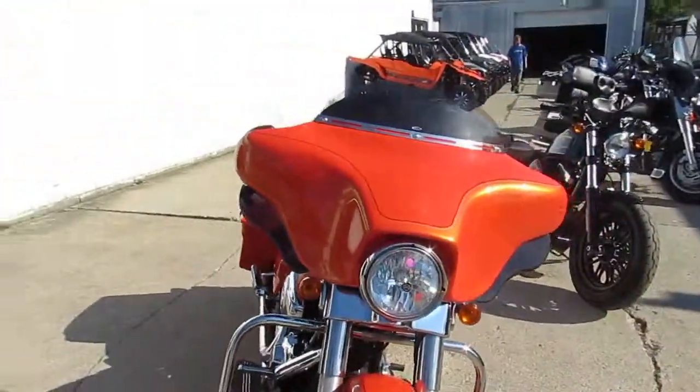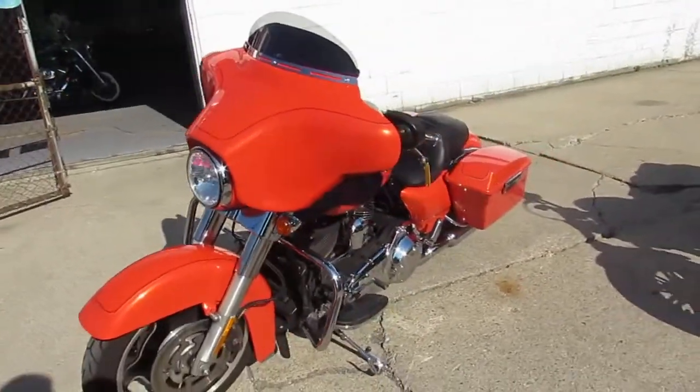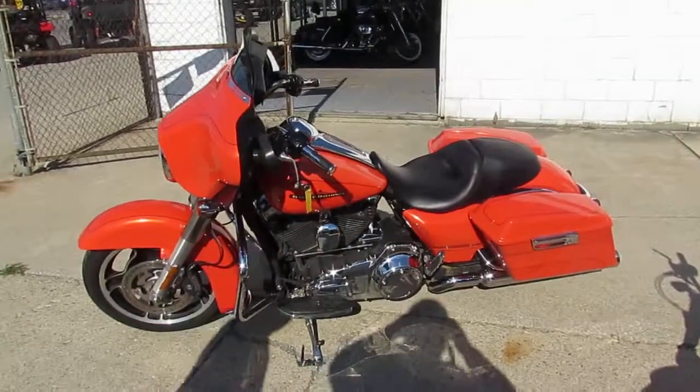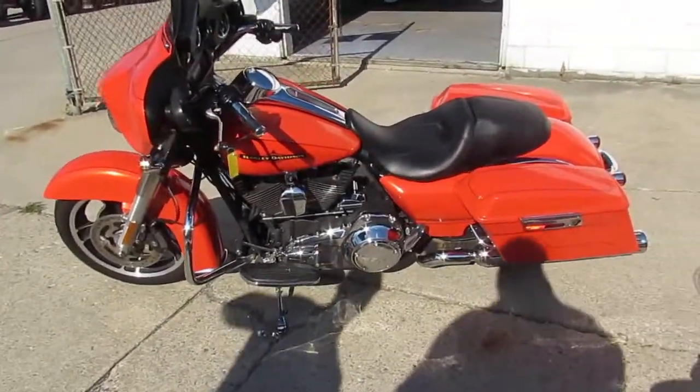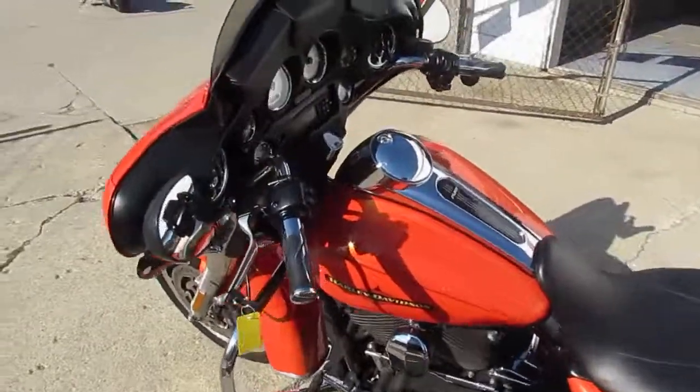$13,900 for the Tequila Sunrise Orange 2012 Street Glide. Visit our website at ApprovalPowersports.com. We have over 400 used bikes, guaranteed financing, and we can assist in shipping nationwide. We can help out with out-of-state financing. Call today and you can ride today.